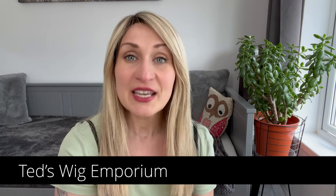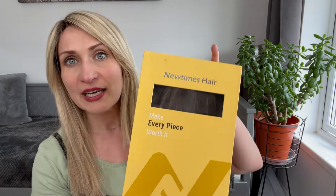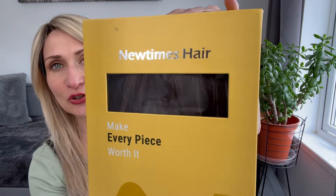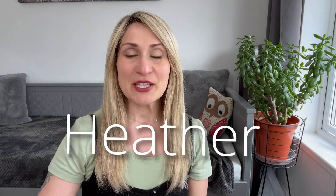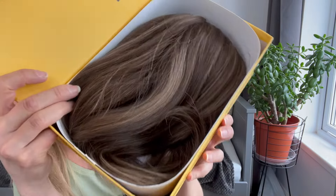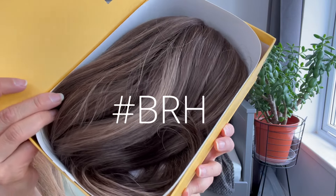Hi everyone, thank you so much for joining me for my wig review today. My name is Teresa and this is Ted's Wig Emporium. In today's video I want to show you a beautiful new style available at newtimeshair.com. Her name is Heather, she's made with 100% Mongolian Remy human hair and is in this beautiful brunette shade, color code BRH.